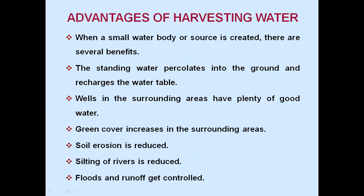Advantages of harvesting water: when a small water body is created, there are several benefits. The standing water percolates into the ground and recharges the water table; wells in the surrounding areas have plenty of good water. Green cover increases in the surrounding areas. Soil erosion is reduced. Silting of rivers is reduced. Floods and runoffs get controlled.